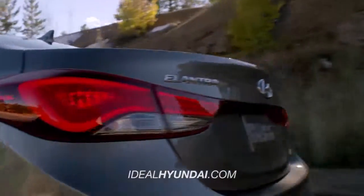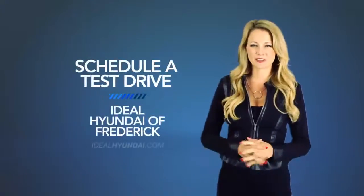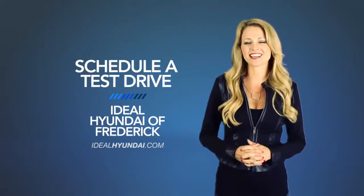So what are you waiting for? Get more right now! Schedule a test drive of your very own at Ideal Hyundai of Frederick today.